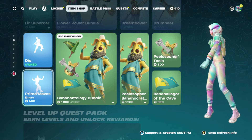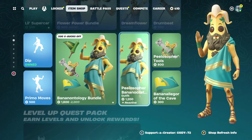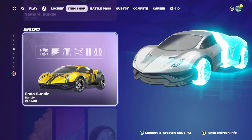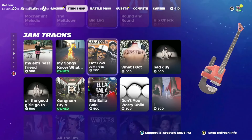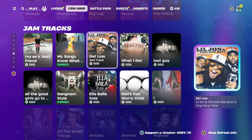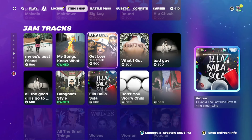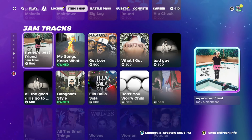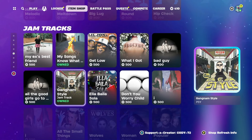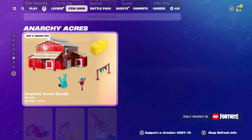Let's go back — we got The Dip emote, and Primo Moves, that's cool, I really like that. Then of course we have the Philosopher Bananacrat skin — need to pick that up. Then we have the Perseus Level Up Quest Pack, Samurai Bundle, Endo Bundle, all the car stuff. And we got a lot of music right here — Get Low, Bad Guy by Billie Eilish, My Ex's Best Friend which looks like Machine Gun Kelly, and Gangnam Style — I forgot I actually had this.